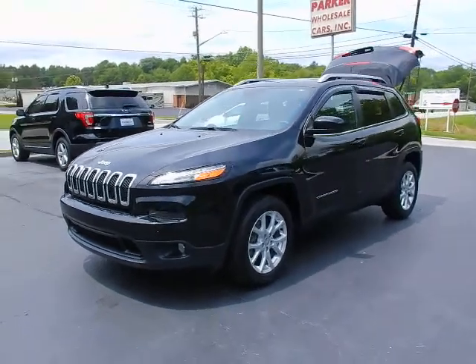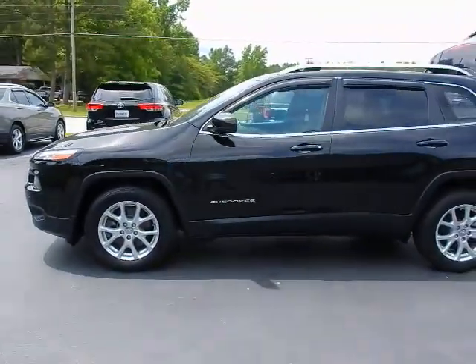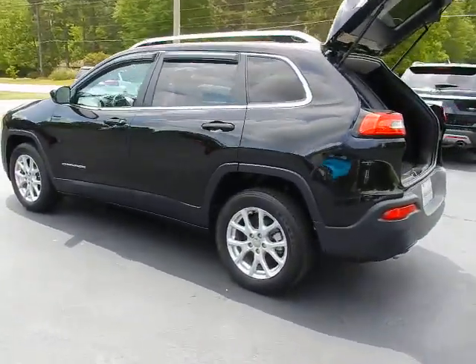This is Jeff with Parker Wholesale Cars in Tallassee, and here's your opportunity to own a really sharp Jeep at a very affordable price. Check out this 2018 Jeep Cherokee Latitude — really cool vehicle, really clean.